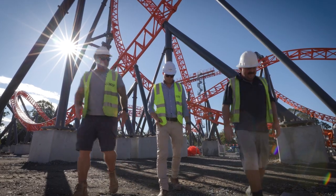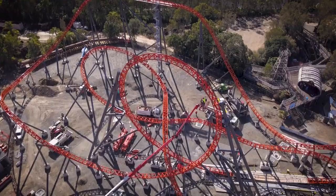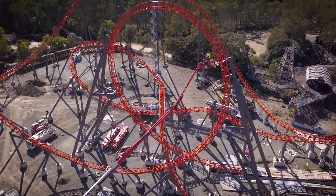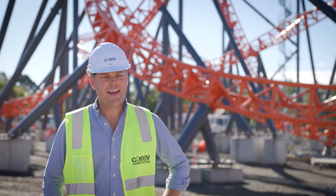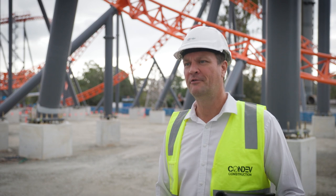Every day we walk away seeing transformation — seeing the next bit of ride go up, seeing the next bit of steel being thrown up for the load station itself. For me personally, driving past with my kids, this is definitely the coolest project I've been involved with in my kids' eyes. Knowing that Dreamworld's been a landmark for decades, it's very cool to drive past here and know I'll be able to show my kids another three decades from now.